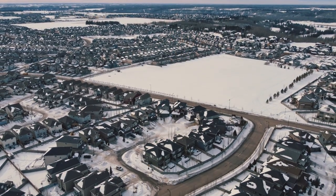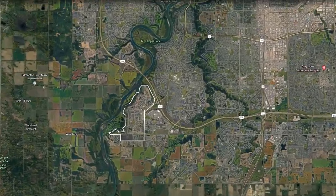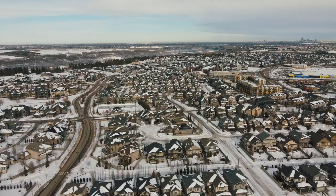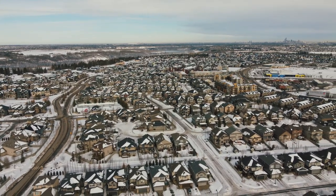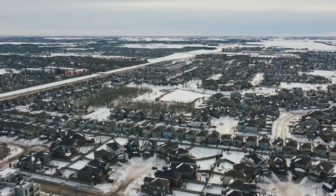Windermere is located in the southwest quadrant of the city, just off the Anthony Henday, west of Terwilliger Drive and north of Ellerslie Road. Upper Windermere is an exclusive higher-end homes located just south of Windermere Boulevard, west of 170th Street, east of the river and north of Boundary Line to Langdale.